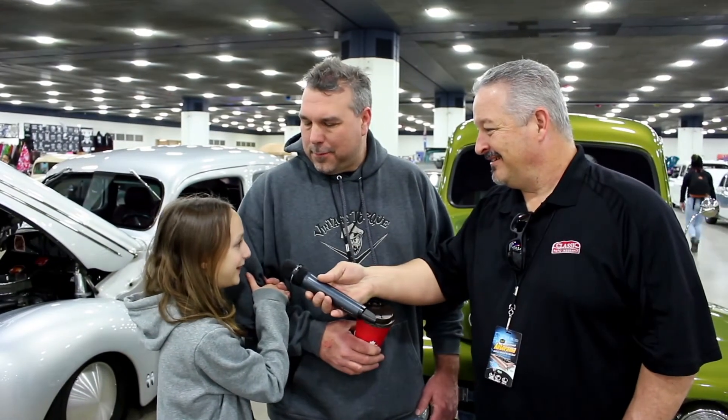Don and Dakota, you got any parting words to say? I love my truck.